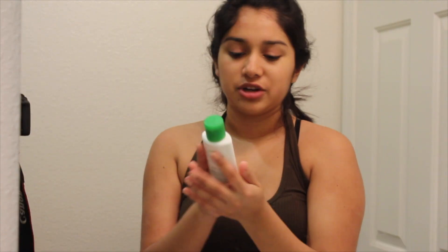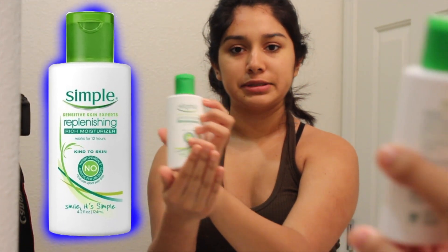Then I put on my moisturizer — it's the Simple Replenishing Rich Moisturizer. This stuff is really good. I only need a little bit because it has a really liquidy consistency, so you only need a little bit and it lasts a long time. I apply it to my face, eyes, and neck. Then I just apply the rest to my hands since my hands can get pretty dry.